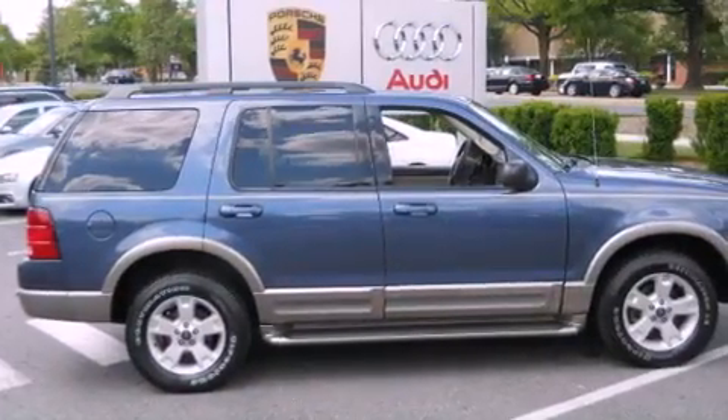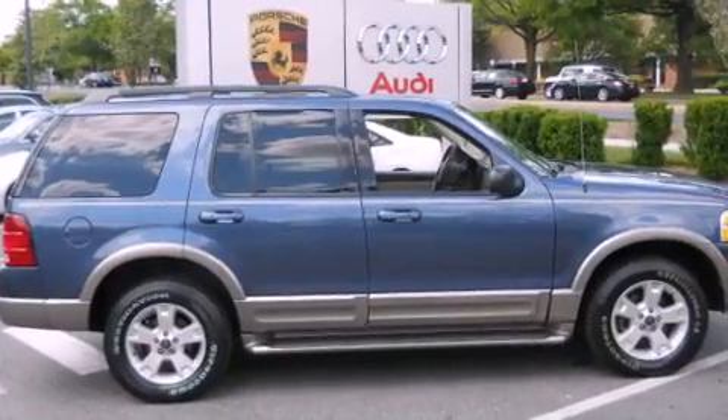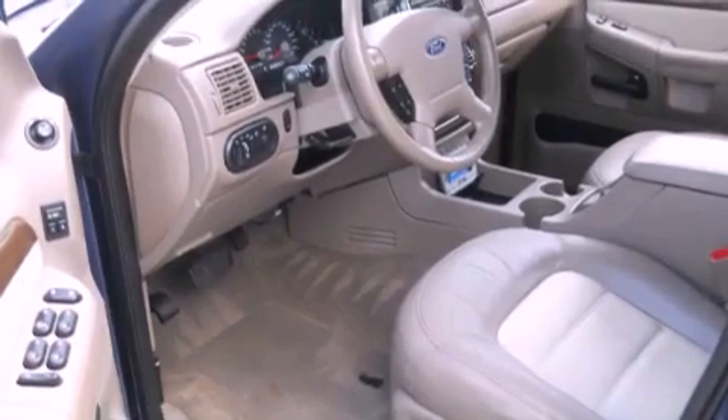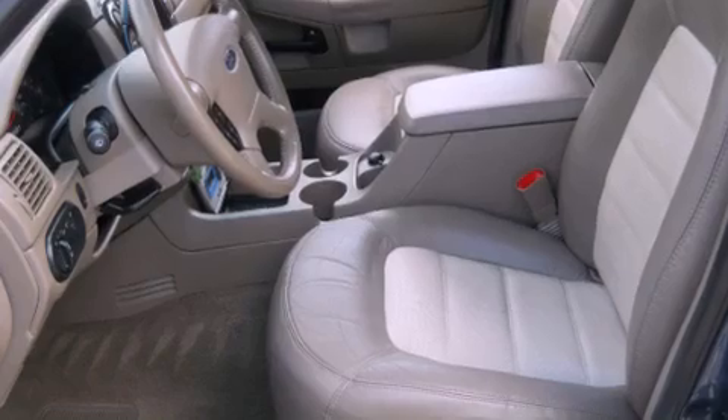Memory settings for the driver's seat positions allow you to recall your favorite position with the push of one button, and power-adjustable gas and brake pedals enable you to change their height and distance to fit your body rather than you fitting to their positions.